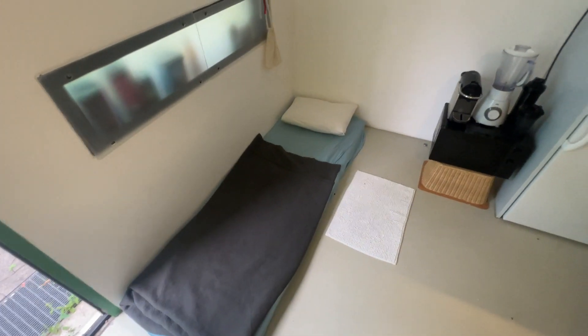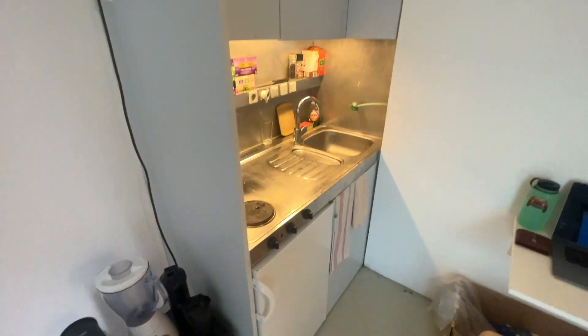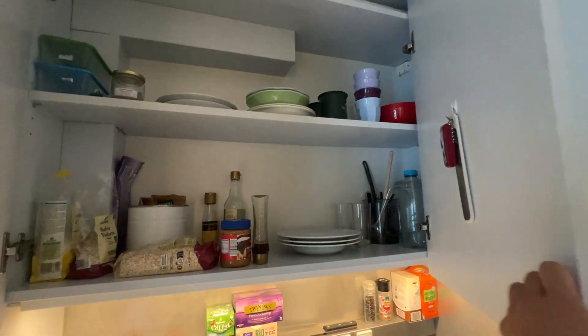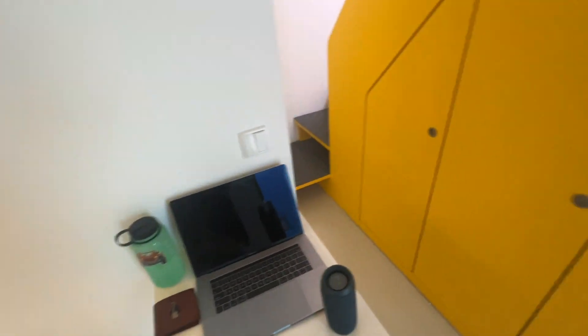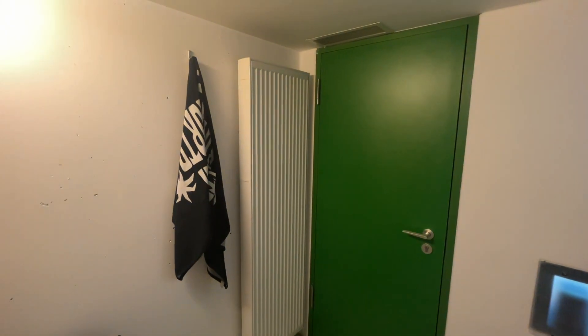Inside there's a bed down there from when my mate came and stayed, a microwave, coffee machine, blender, little kitchen, fridge, storage, more storage. That's about all the decoration I have on my wall. There's a fold-out table from the wall, shoes, more storage, clothes up there, and a heater behind the door.